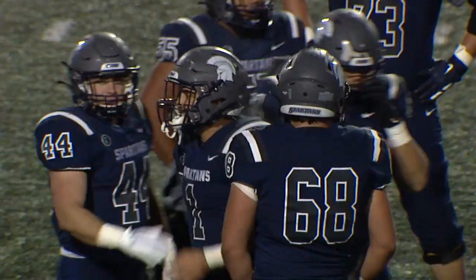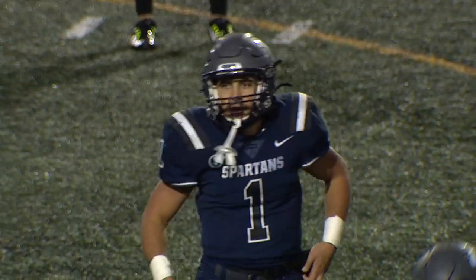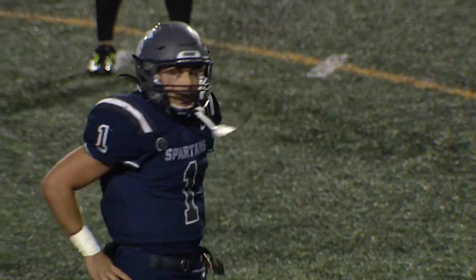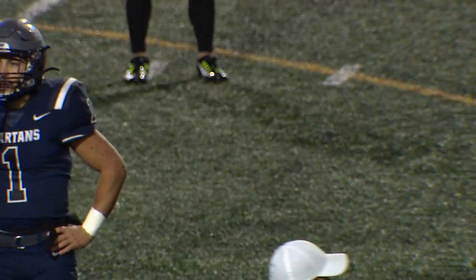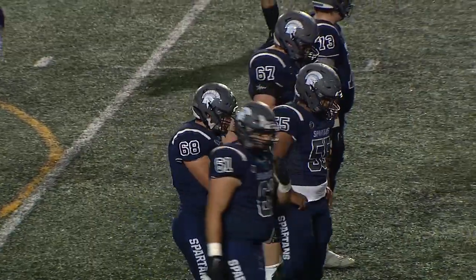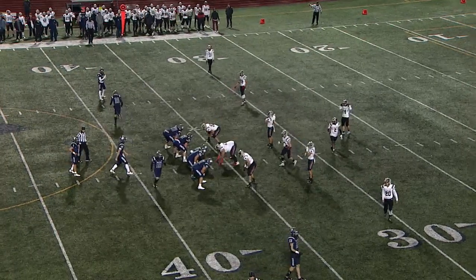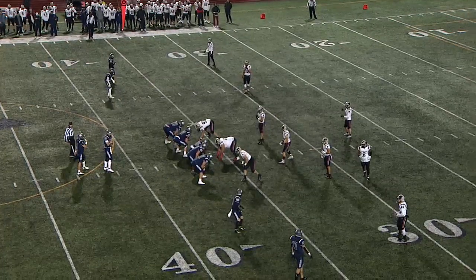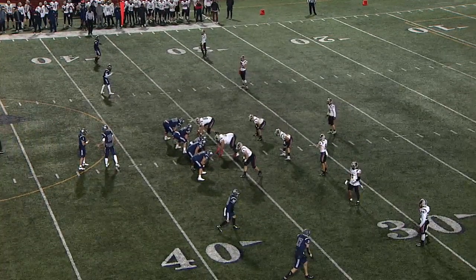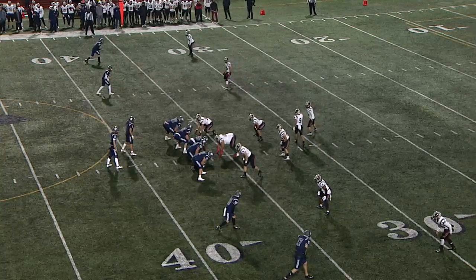Handoff to Orsini, who carries up the middle — not much of a gain, bringing up third and three. Looking at what the Tartan defense is doing, their linebackers are flying down and the safeties are in the box. Hegde, the free or strong safety, is lining up seven or eight yards off the ball — he's not concerned about the vertical pass game. At some point Kipp is going to have to prove he can do that just to loosen it up a little bit.